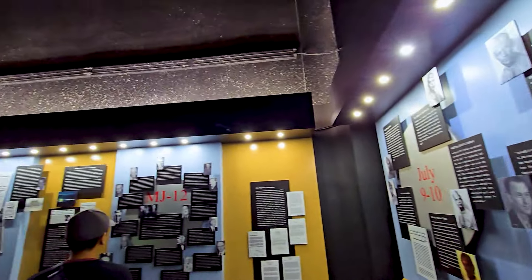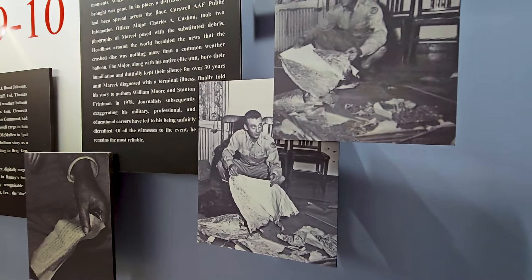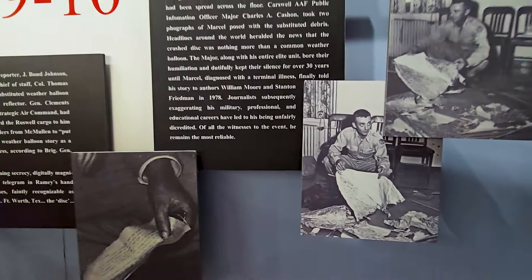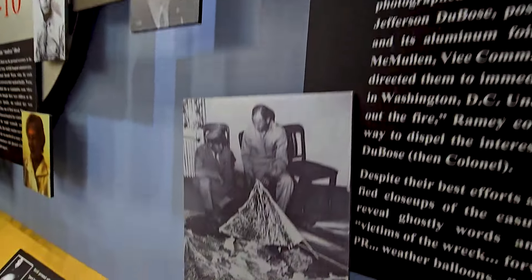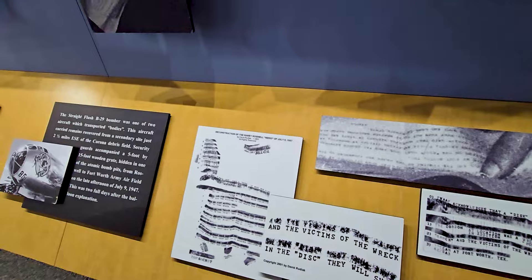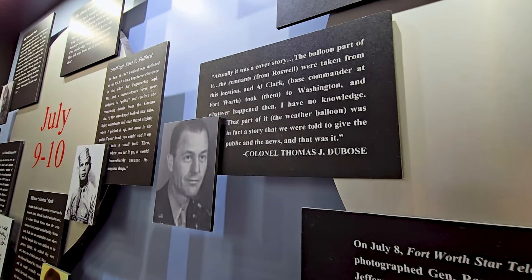As the timeline continues, we're over here to July 9th and 10th, and it just continues all the way through the museum. Here's a couple of the iconic photos — like if you've been keeping up with this like I have for pretty much my whole entire life, these photos are iconic. As we know, there was no weather balloon here. Let us know in the comments below: do you think it was a UFO spaceship or do you think it was a weather balloon? I think it was a cover story. Some of the iconic photos from when they brought some of the debris back — I believe it was the sheriff's department. The weather balloon was in fact a story we were told to give the public and the news.